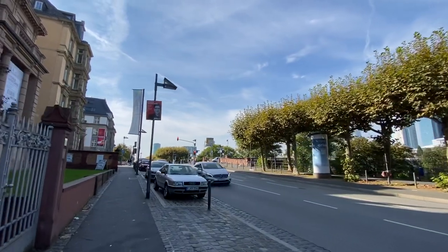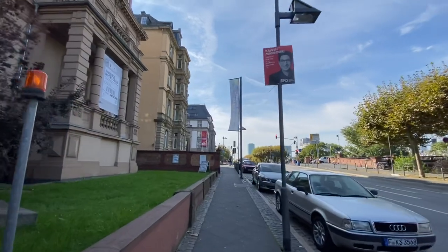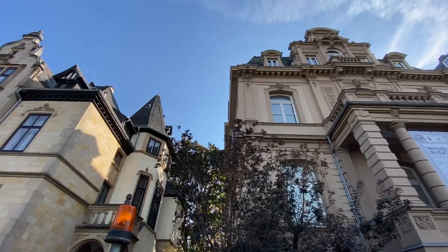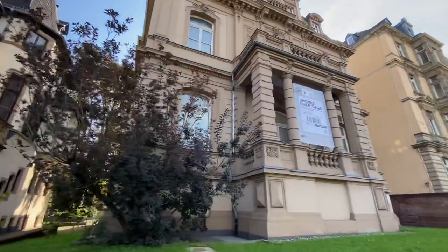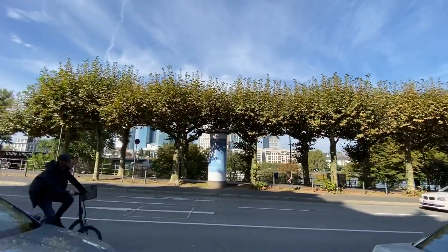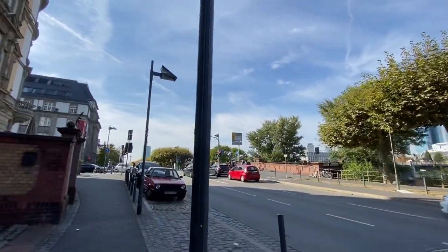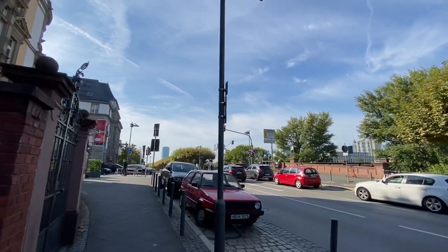We're on the Sachsenhausen side of Frankfurt right now. I admire these houses — if you imagine how wealthy you'd have to be to have a house like this, looking out at the river, with neighbors across the river who had magnificent houses too, all just sitting there admiring each other.